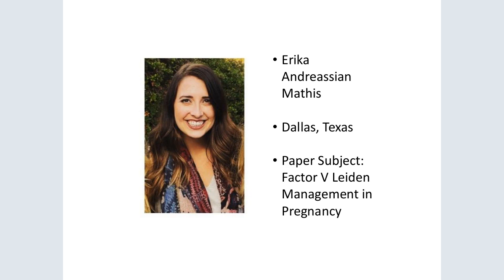Currently much controversy exists within the literature regarding management recommendations for women with Factor V Leiden. The purpose of my paper was to describe the pathophysiology of Factor V Leiden, discuss obstetrical complications associated with it, review and critically appraise available literature, and examine screening and midwifery management recommendations. Factor V Leiden is the most common inherited thrombophilia with an incidence of 1 to 15% in the general population. It is an autosomal dominant mutation that increases the risk of venous thrombosis in an individual.